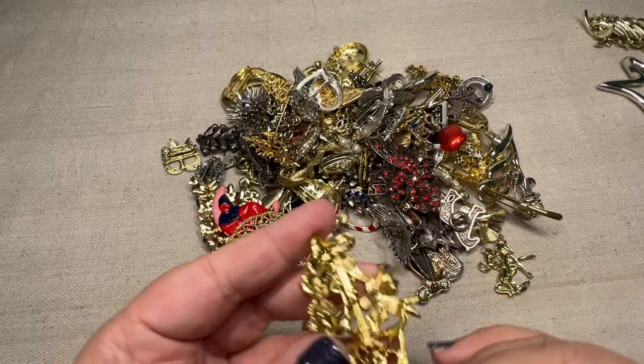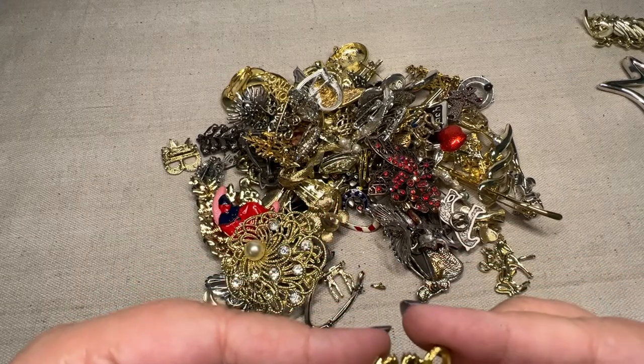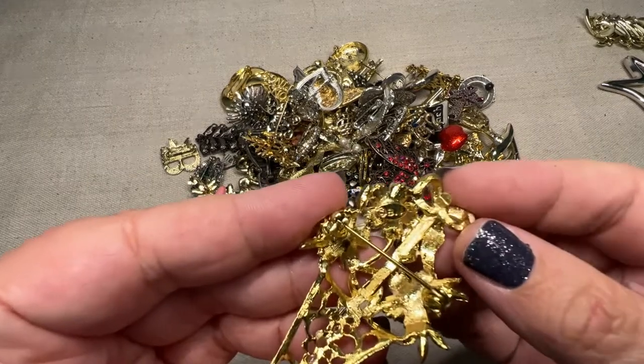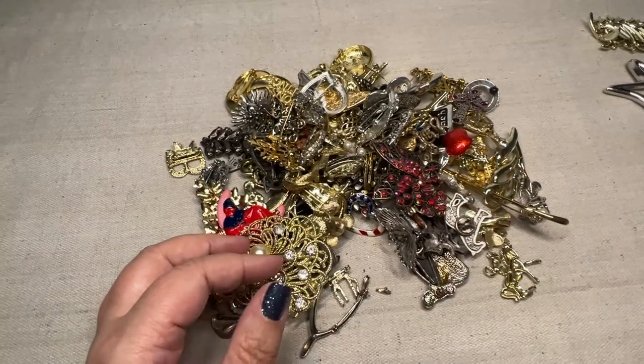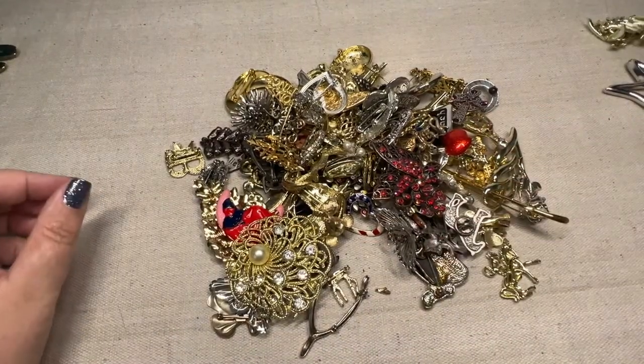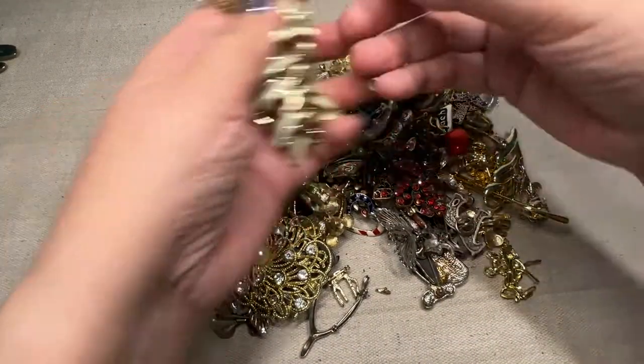I'm trying to see if I notice any maker's mark. There is a maker's mark. This one is labeled B dot J. So that one is marked. I'm putting the unmarked on the left and the marked on the right to kind of help me keep them apart.